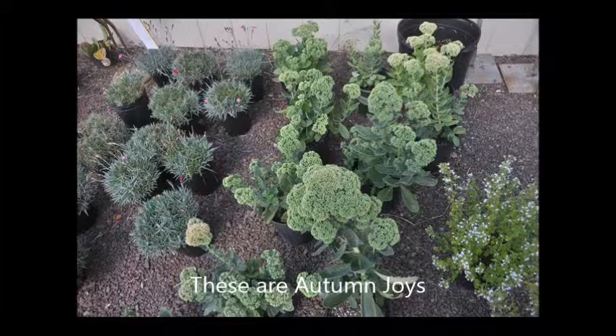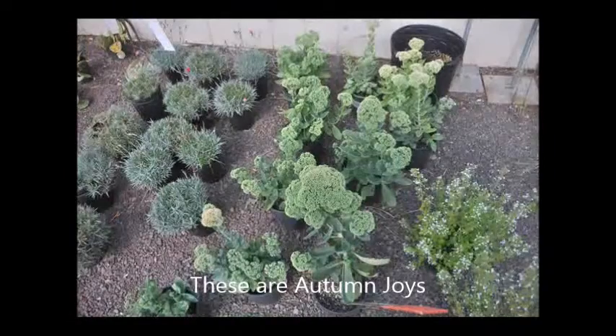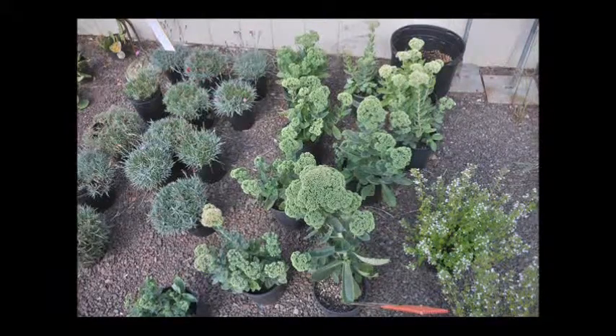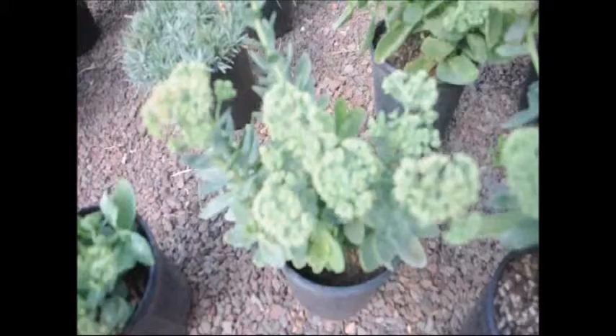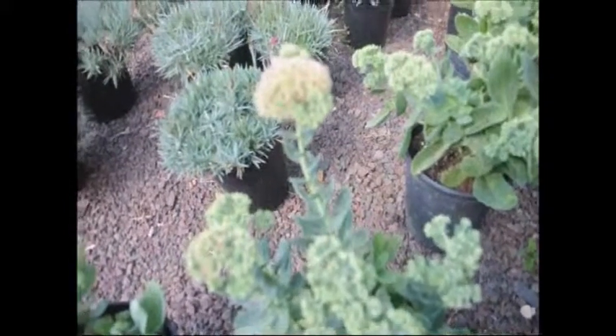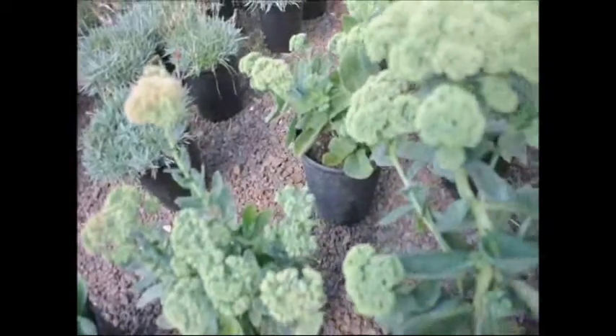Sedums are known as a stone crop. These are herbaceous plants forming clumps two foot by two foot with succulent foliage. Flowers are massed with three inch clumps and floral colors range from light pink to red. Its leaves grow in whorls and it's hardy in USDA plant zones three through nine.